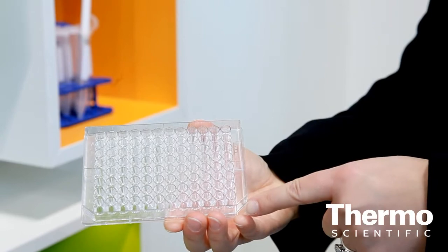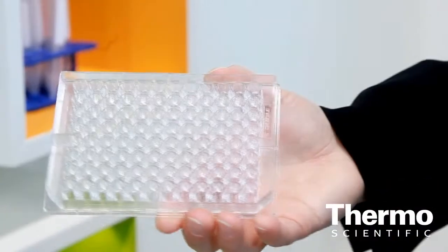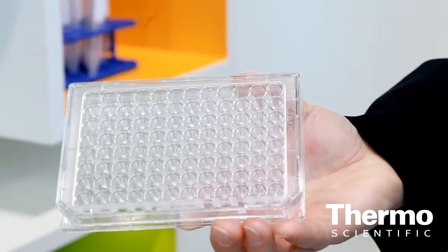We also have the Nunc Edge Plate. It's a new 96-well that was recently launched, and that 96-well has improved performance because you get to utilize all 96 wells through a moat around the plate that keeps it hydrated so the wells don't dry out. It also has improved flatness for a plastic-molded plate, so it's great for cellular imaging applications as well.